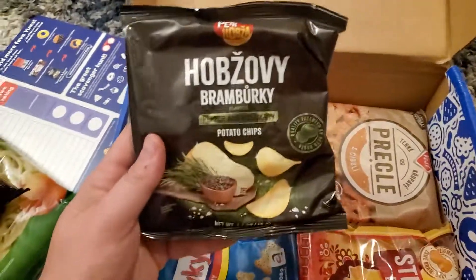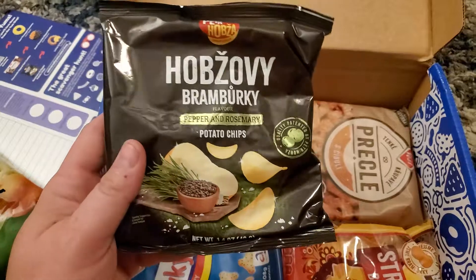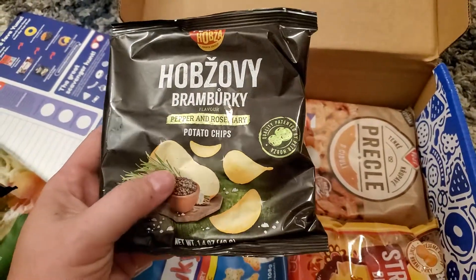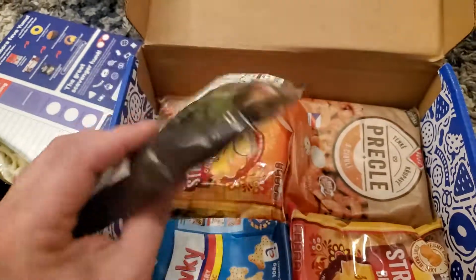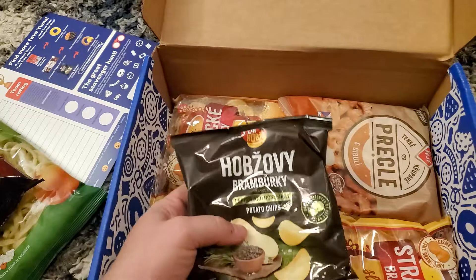Pretty cool — this comes from all over the world. Great little opportunity to try foods you never would try before. Pepper and Rosemary Potato Chips — I bet those are actually really savory. Not a lot of air in the bag, and they don't feel broken.